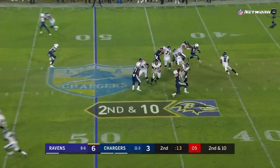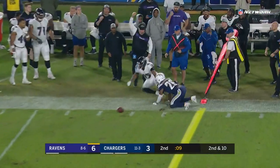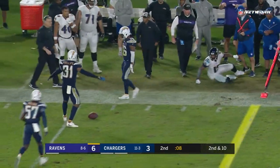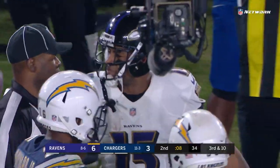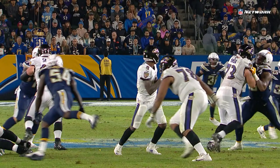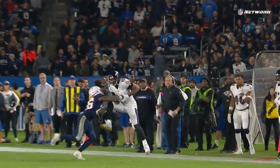Second and ten from midfield, Jackson steps up, fires sideline — it's dropped. Crabtree had it and we need to give full credit to Casey Hayward, who really ripped it out of the hands of the receiver with eight seconds remaining. The ball was forced just a little bit behind Crabtree, and that's what allowed Hayward to knock it out.